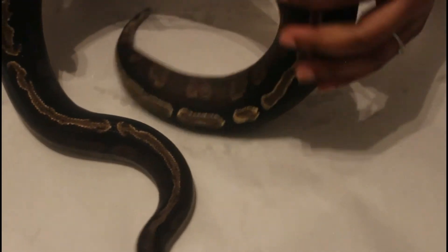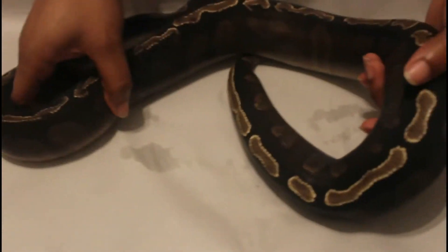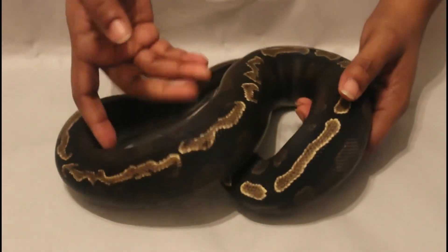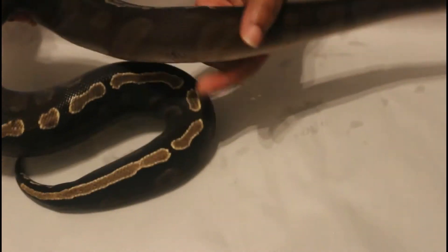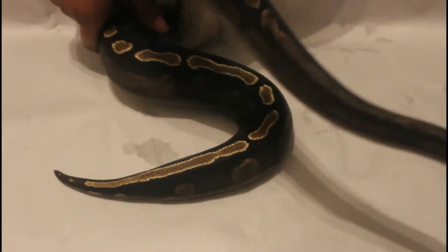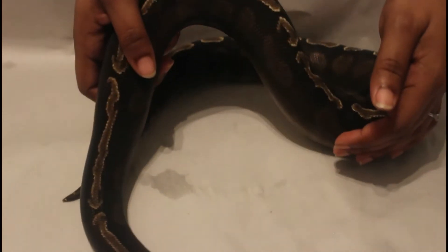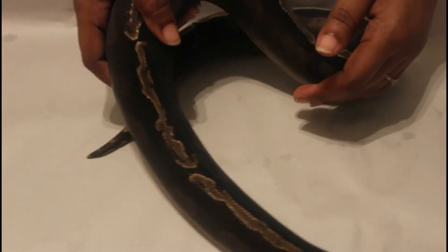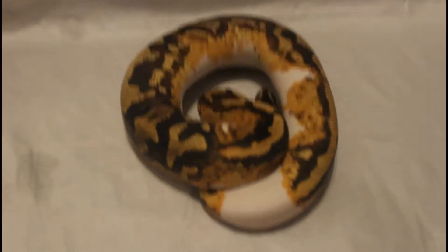To take it to the next step — pie, ultra male, clown, desert ghost, one or the other. I think a sunset GHI Mojave would look crazy, so we're probably working on that in the 2021 season, acquiring some type of sunset male to start working with. This is a female GHI Mojave.